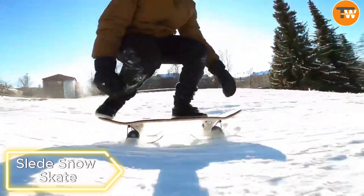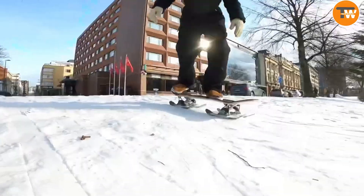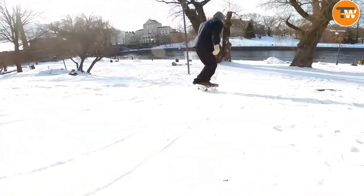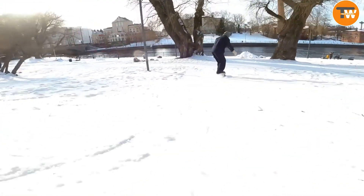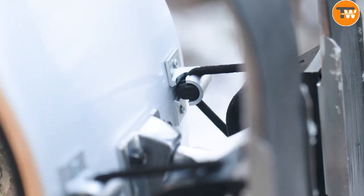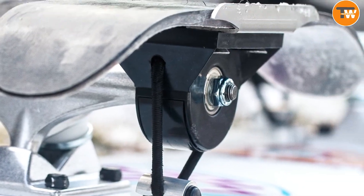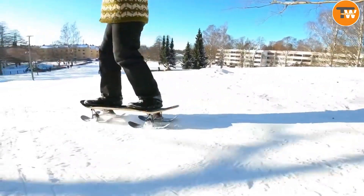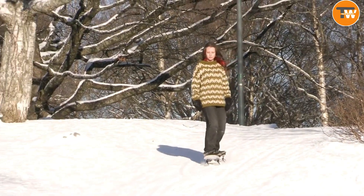Sleed Snowskate. Dive into the thrill of winter sports with the Sleed Snowskate from Finland. It's your ticket to the exhilarating sensation of skateboarding, but on snowy terrain. Crafted with care and equipped with a one-of-a-kind spring system and handmade mini skis, this product brings a whole new level of excitement to your winter adventures. Say goodbye to the ordinary and hello to a winter experience like no other with the Sleed Snowskate.